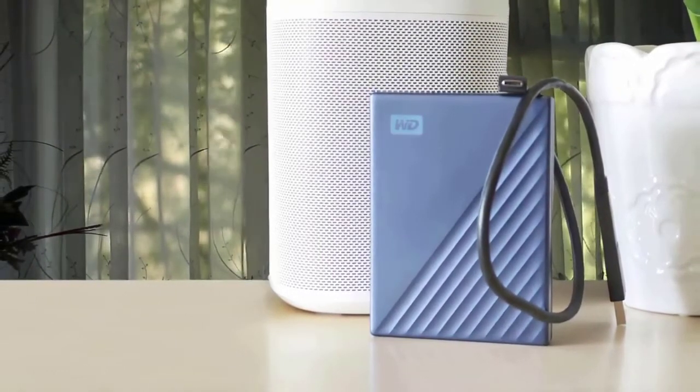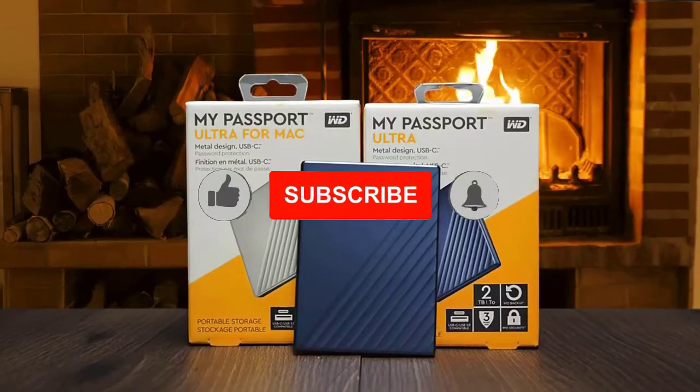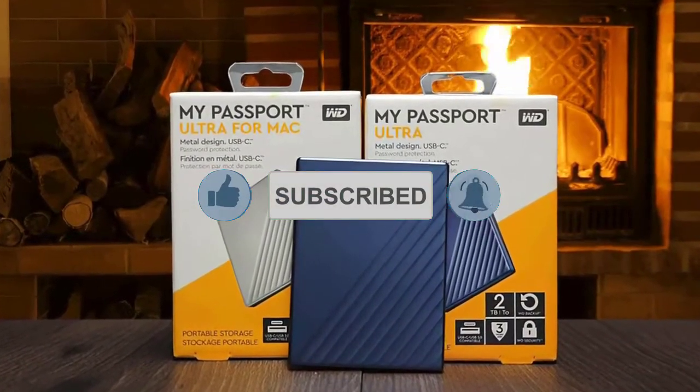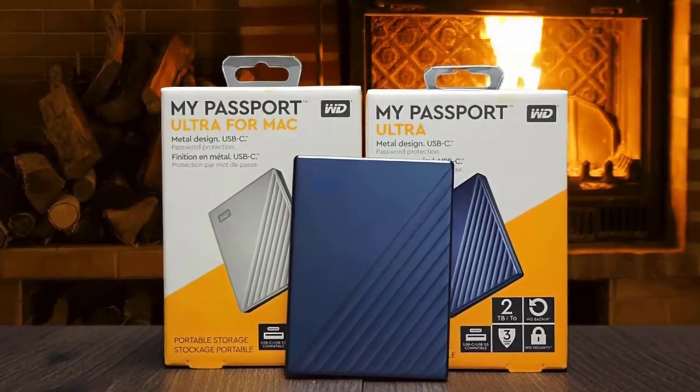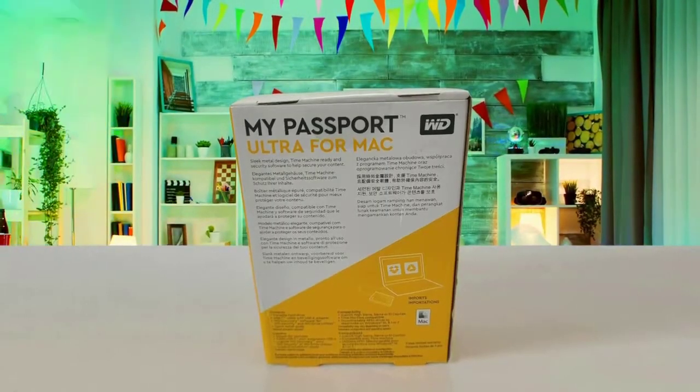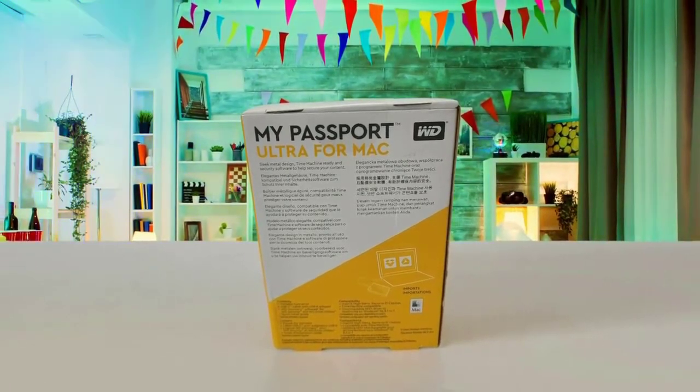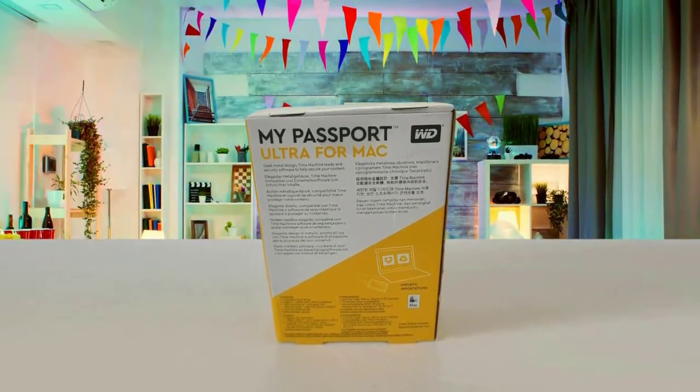It supports strong encryption, and the content is completely inaccessible even if you forget your password. While testing, the My Passport Ultra worked quietly and produced no vibration at all. To sum up, this one has very great performance, and the software makes backing up data very convenient.